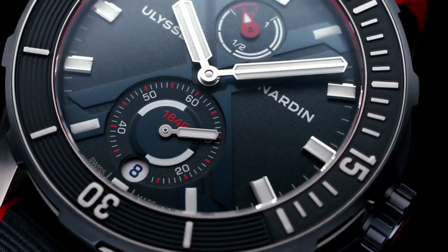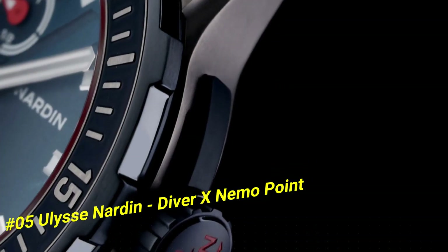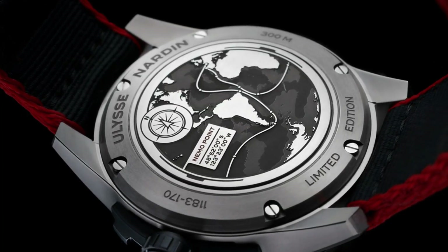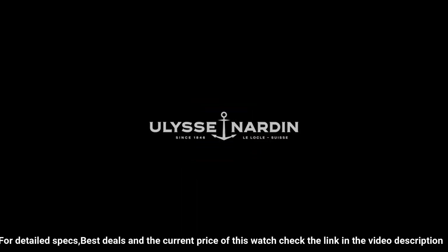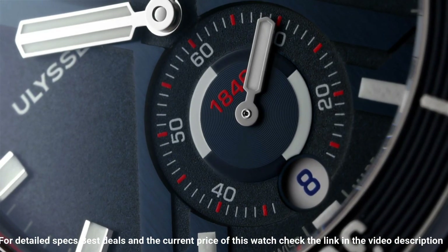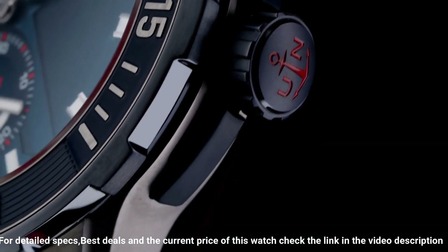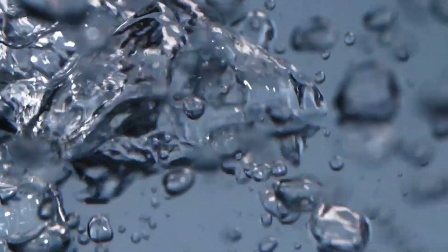Number 5: Ulysse Nardin Diver X Nemo. The current price of this watch in US dollars is $7,077. Dial window material type: anti-reflective sapphire. Display type: analog. Clasp: deployment clasp. Case material: titanium. Case diameter: 44 millimeters. Band material: rubber. Band color: blue. Dial color: blue. Bezel material: rubber set in titanium. Bezel function: unidirectional. Calendar date. Special features: power reserve 48 hours. Movement: automatic self-wind, caliber UN-150 manufacture. Water resistant depth: 300 meters. Simple, clean, nice watch for a reasonable price.